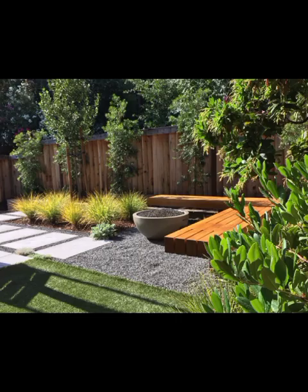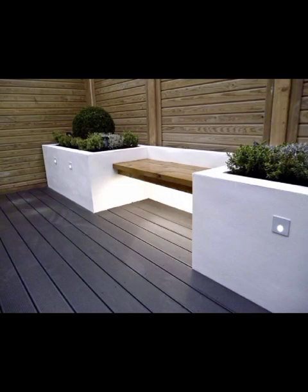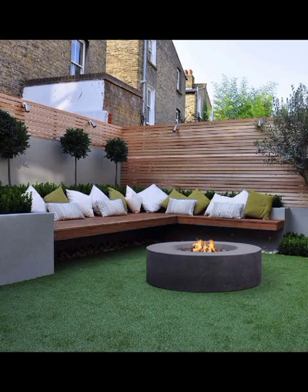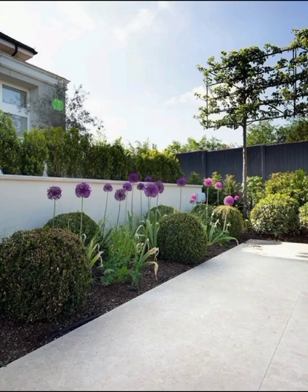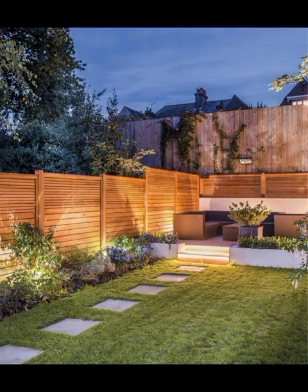With the warm sun overhead and a gentle breeze in the air, your backyard patio can become an extension of your living space — a place where you can unwind, entertain, and create lasting memories. Modern backyard decoration is all about blending functionality with aesthetics, and one of the hottest trends in recent years is the concept of outdoor living rooms. Imagine sofas, cozy armchairs, and elegant coffee tables that mirror your indoor space but are designed to withstand the elements. These outdoor furniture pieces often feature weather-resistant materials like wicker, teak, and aluminium, ensuring they stay looking fantastic season after season.